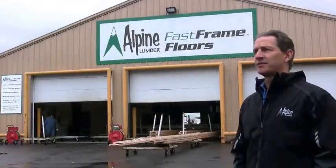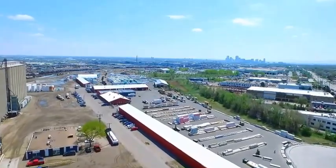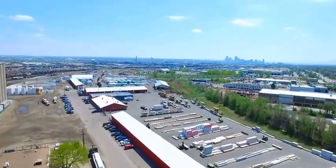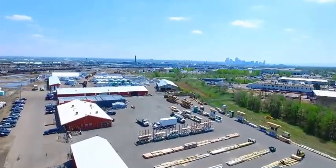Hi, my name is Hamid Taha. I'm the president of Alpine Lumber Company. We're here at our Denver location which represents 20 acres. We have a reload here, our Fast Frame engineered wood cutting facility, and our full-service lumber yard.